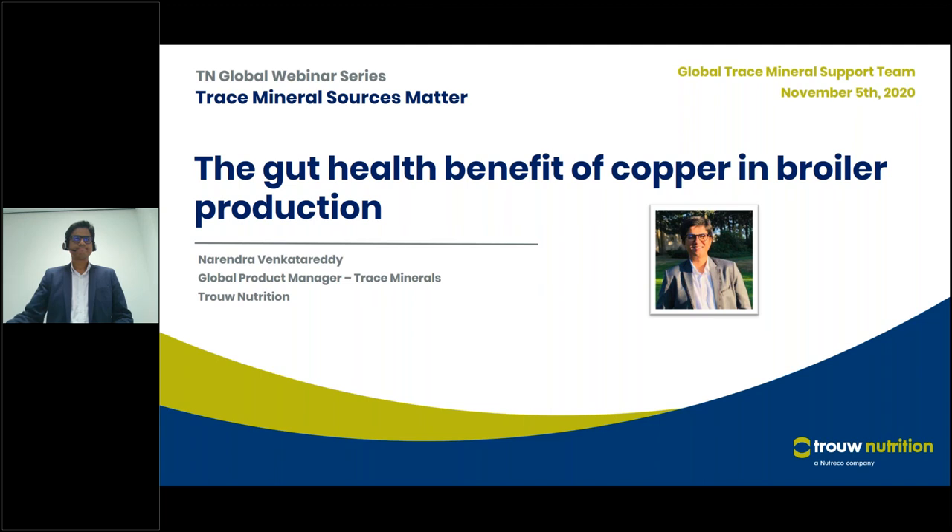Good morning and good afternoon everybody. Welcome to this webinar, the fifth webinar of this series. Today we are going to talk about the gut health benefit of copper in broiler production. Narendra Venkatanetti will be your presenter for today. My name is Chantal Valin and I'm going to be your host.